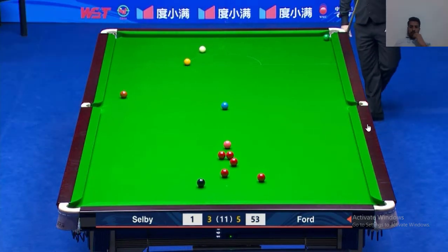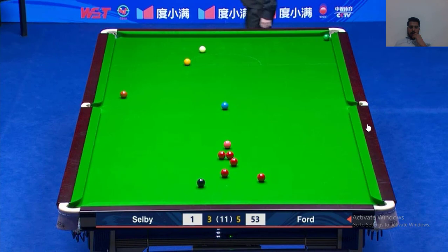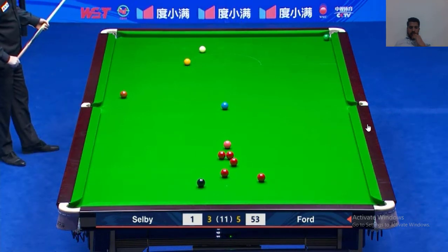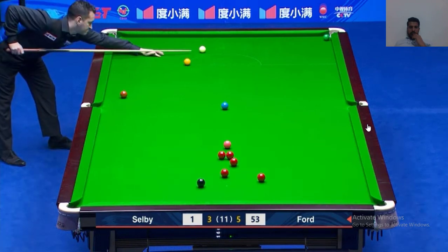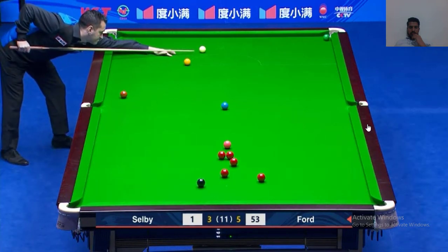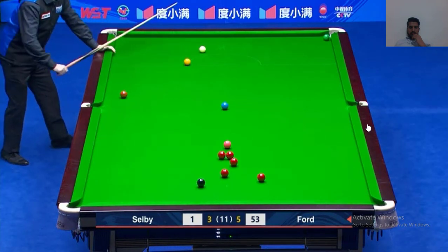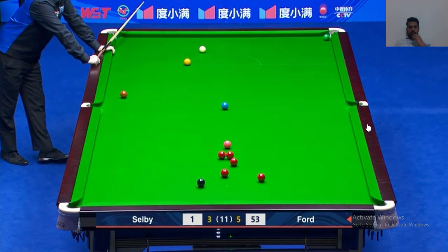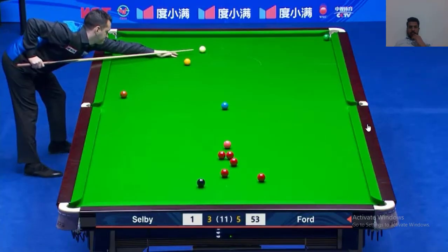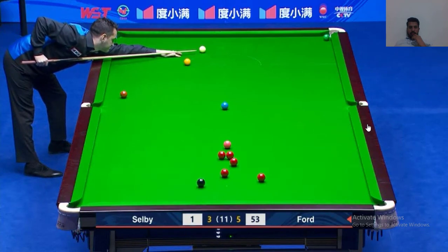Now he has to play a very crucial shot here, because if he wants to bring the ball back, he has to play a very good shot to get the cue ball to the red ball. He has to play from the right corner to get the cue ball back to the red.